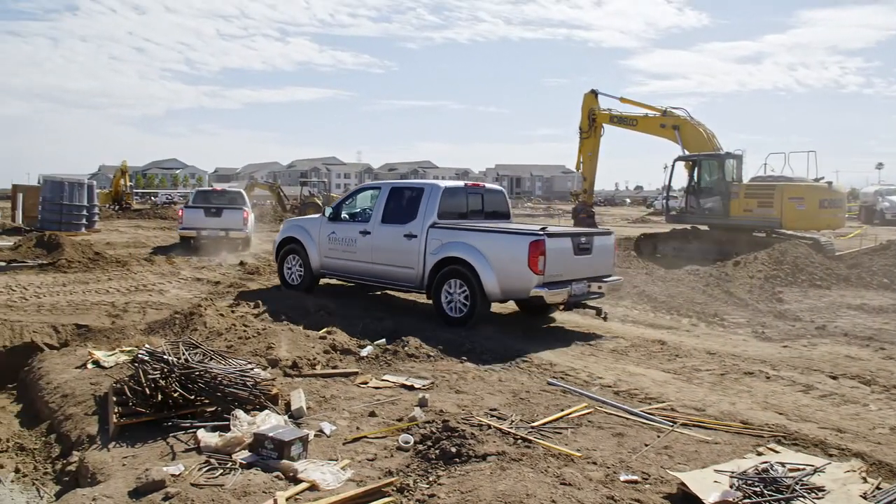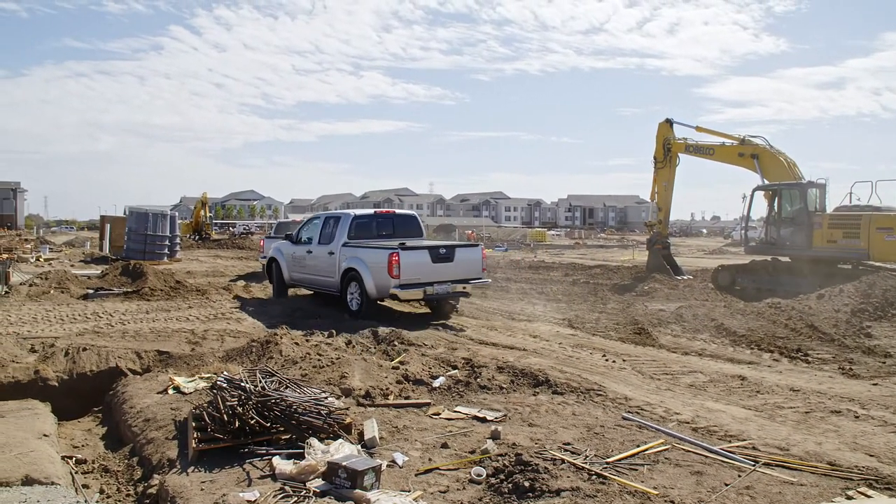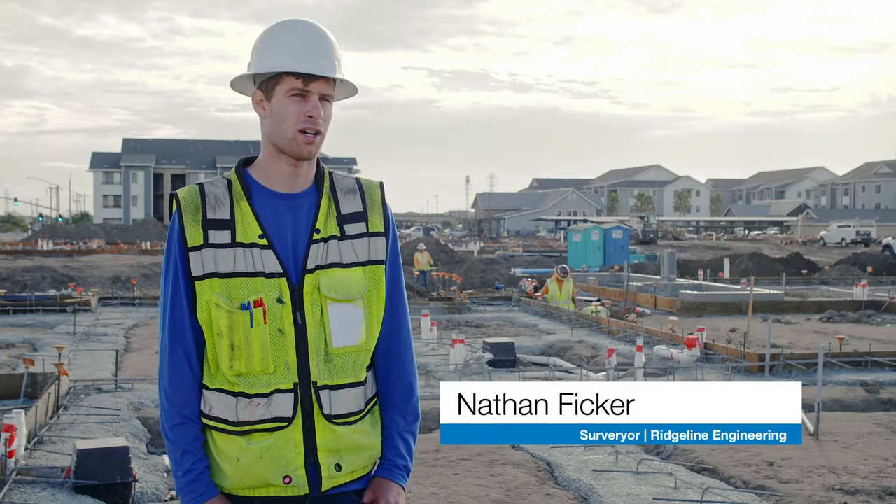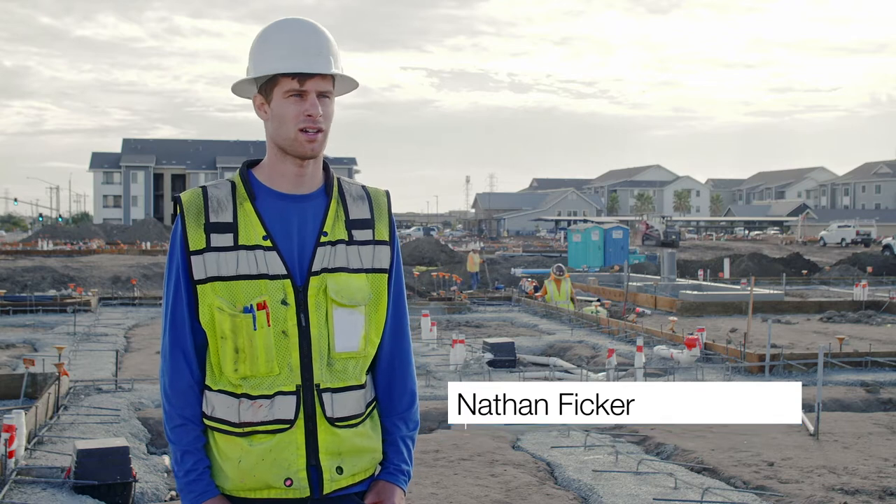Where we're at right now is in Tracy, California, putting up an apartment complex. There's limited line of sight and using a robotic total station is almost out of the question.